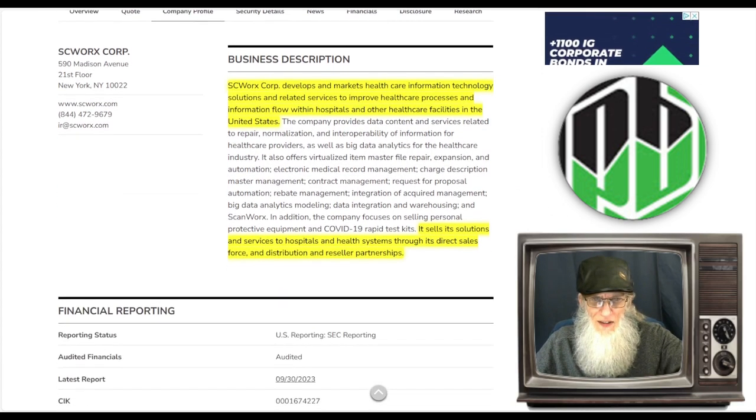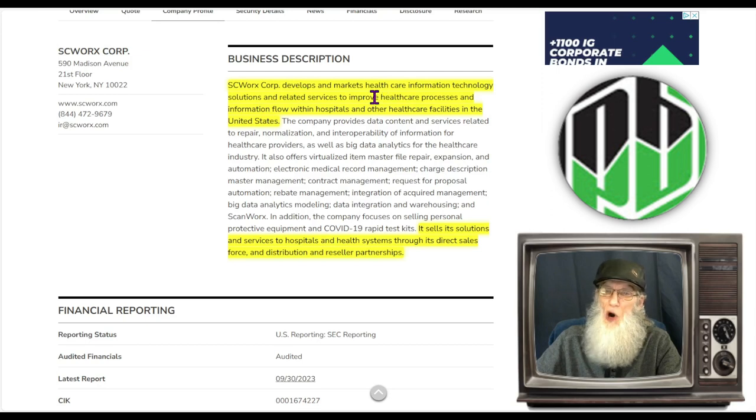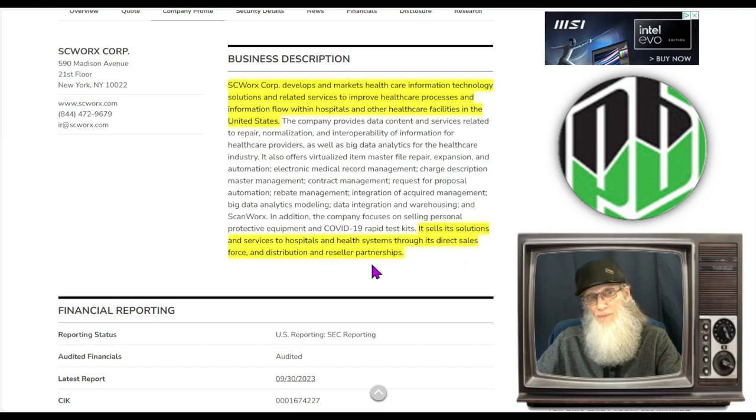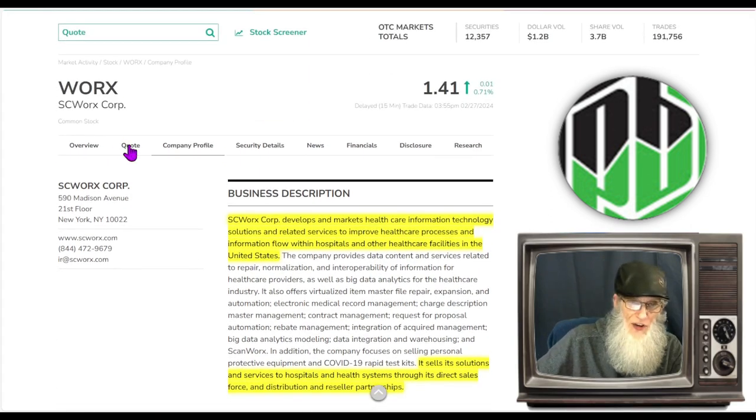What is WORX about? SC Works Corporation develops and markets healthcare information technology solutions and related services to improve healthcare processes and information flow within hospitals and other healthcare facilities in the United States. The company provides data content and services related to repair normalization and interoperability of information for healthcare providers, as well as big data analytics for the healthcare industry. It sells its solutions through a direct sales force and distribution and reseller partnerships.